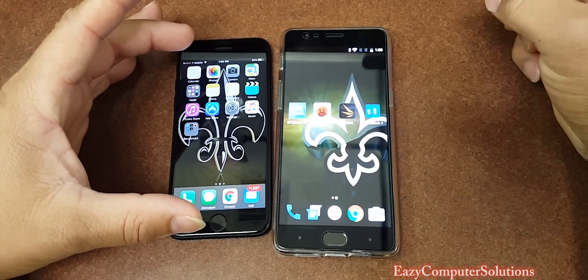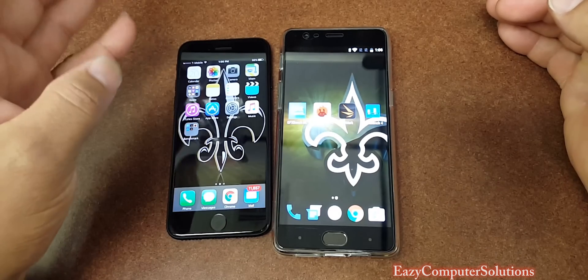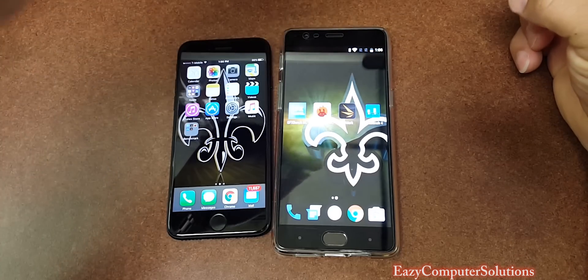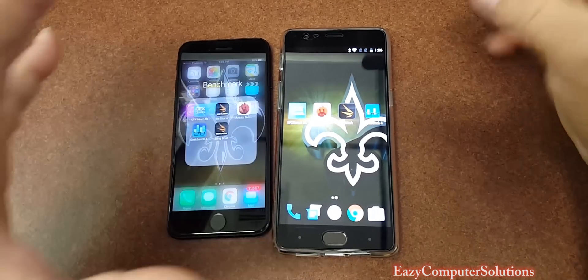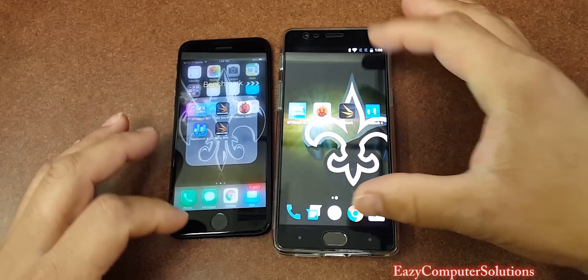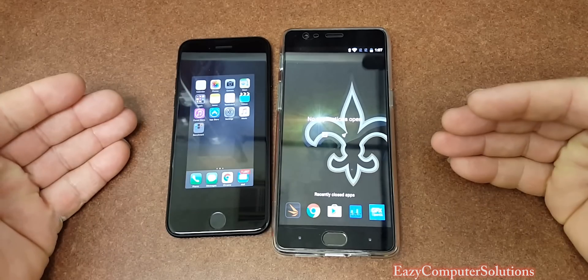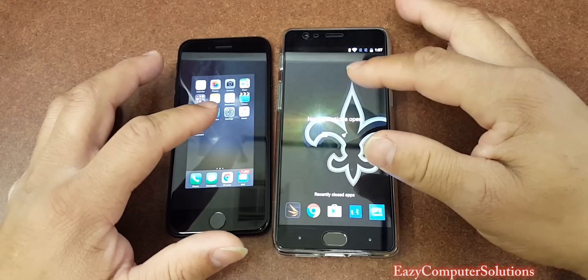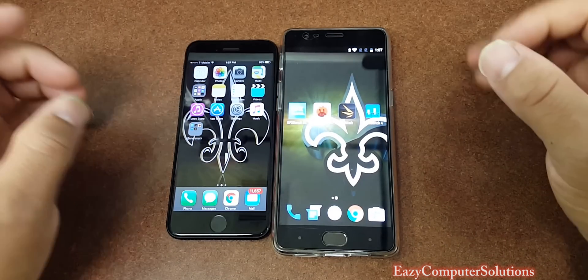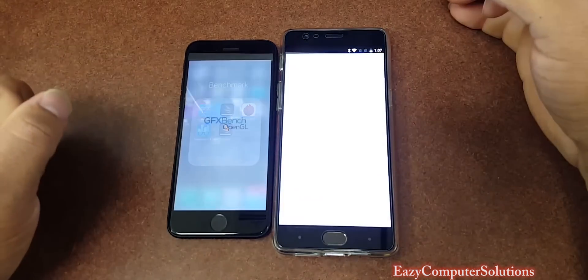I got the iPhone 7. Today we're going to run four benchmark tests: GFX Benchmark, Antutu Benchmark, 3DMark, and Geekbench 4. I got all the devices preloaded with the benchmark tests. Let's make sure we don't have anything running in the background so we can have a fair comparison between both devices. Our first test is GFX Benchmark.